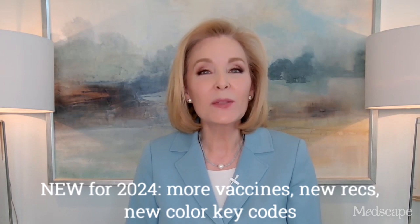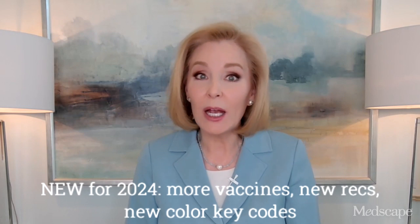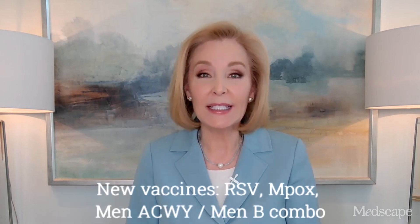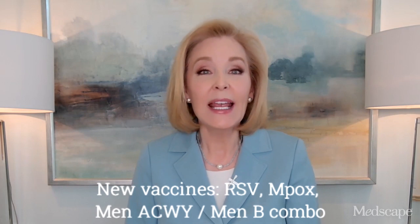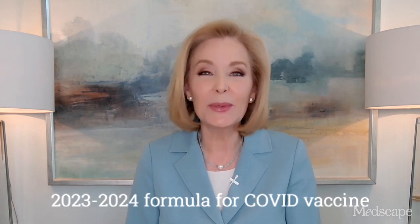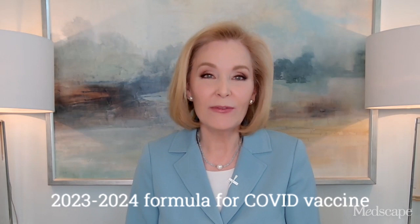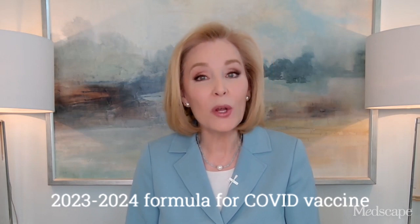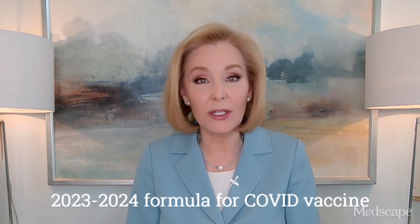Here's what else is new: more vaccines with new recommendations and new color code keys for the schedule's vaccine tables. The newest vaccine additions to the schedule include RSV vaccines, the MPOX vaccine, a new MenACWY-MenB combo vaccine, and of course the new 2023-2024 formulation of the COVID vaccine. Both mRNA and protein-based adjuvanted versions are included.